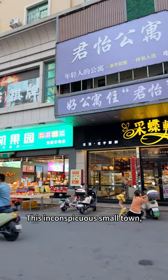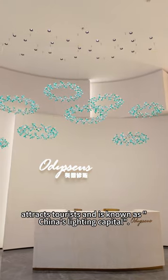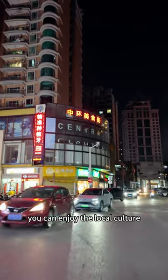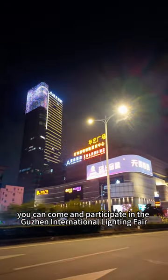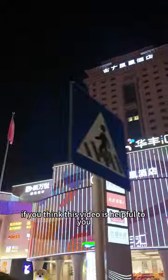You can enjoy the different outdoor lamps, dance with local people, and experience the local nightlife. This inconspicuous small town, with its pursuit of lamps, attracts tourists and is known as China's lighting capital. Here you can enjoy the local culture. If you need to buy top lights, you can come and participate in the Guzhen International Lighting Fair.